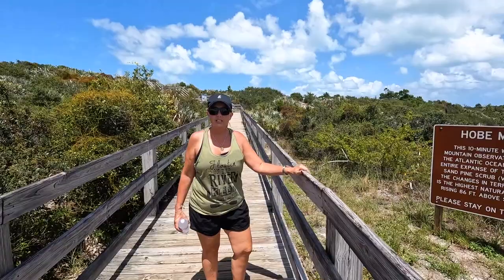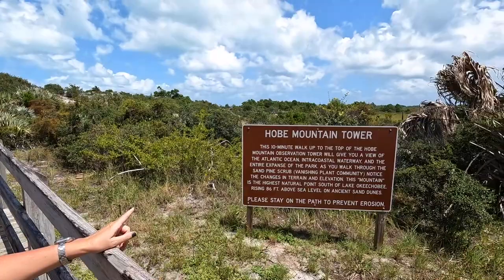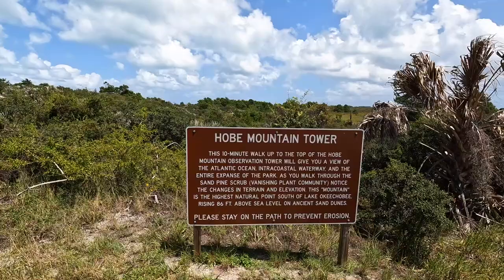So we are at Hogue Mountain Trail — Mountain Tower, sorry. We are going to go to the Observation Tower. It's about a 10-minute walk up. Let's go check it out.